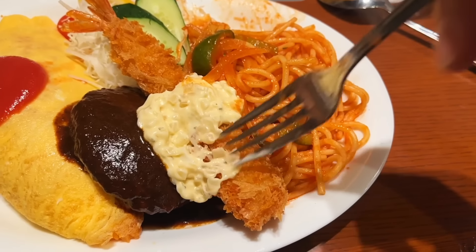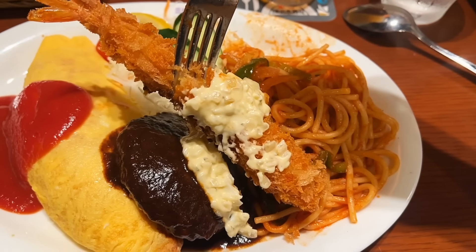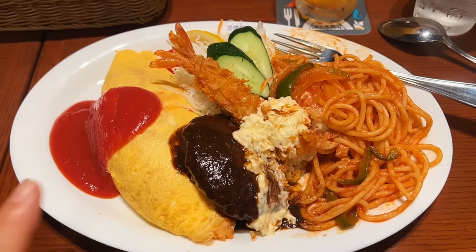Let's go for the napolitan spaghetti — I've been craving napolitan. Itadakimasu! Oishii! Let's take a bite of the shrimp. Look at that — it's a pretty sizable shrimp. Oh my god, so good. Got a lot of food to eat, gonna finish this up. I'll see you guys later.